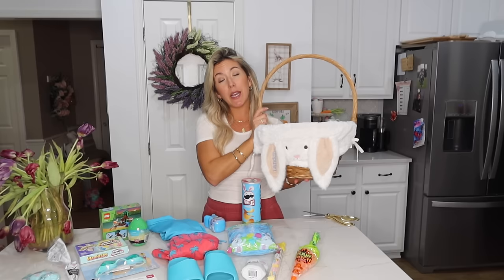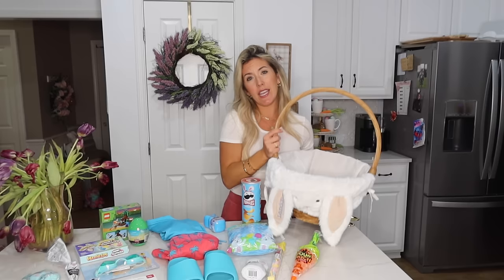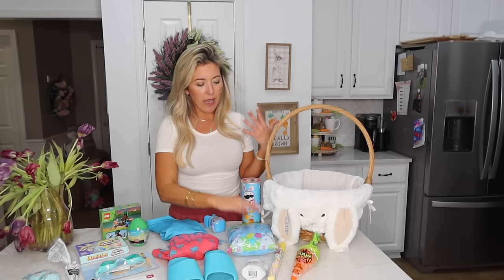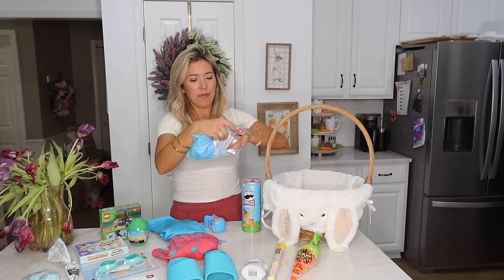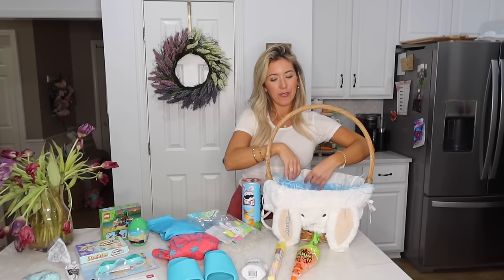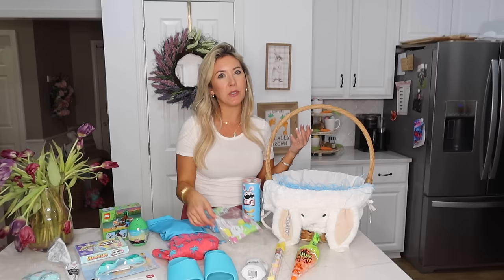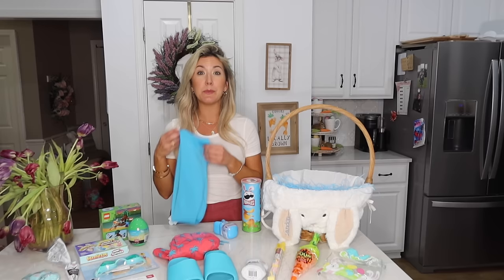Starting with Landon's Easter basket — these are the same baskets I've used since he was born, from Pottery Barn with the little liner with his name on the ear. Expensive but a worthwhile investment to reuse every year. I got candy-scented silver grass — it kind of smells like Laffy Taffy. Going to fluff it out as a little base. One thing I do almost every year is get bathing suits for their Easter basket, especially since three days after Easter we leave on a cruise.